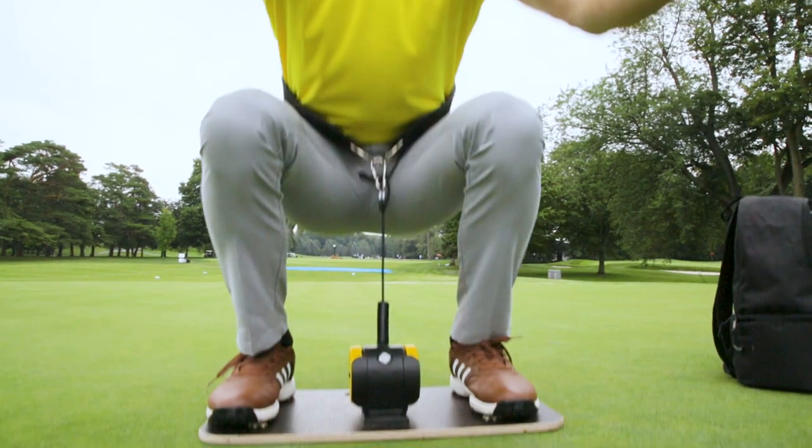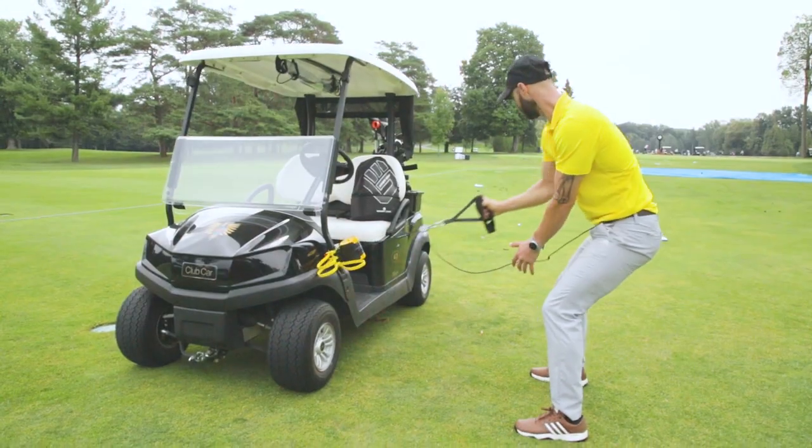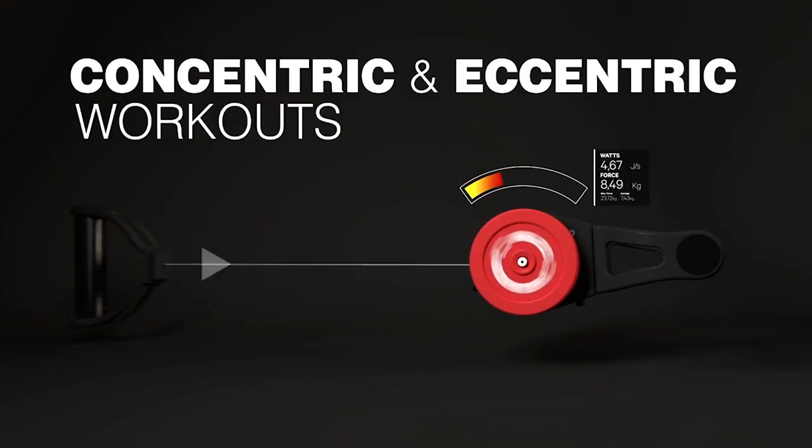The Handy Gym. You want your golfing index to improve? Increase your core strength and balance with Handy Gym, an innovative exercise device from Europe that is portable and delivers a powerful concentric and eccentric load to all of your golfing muscles.